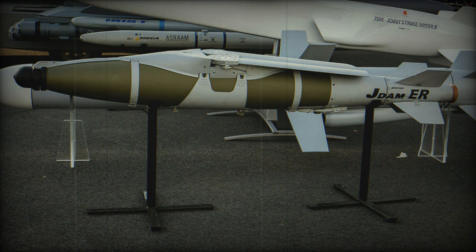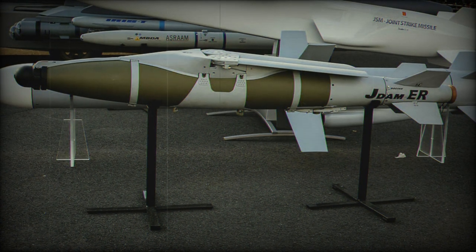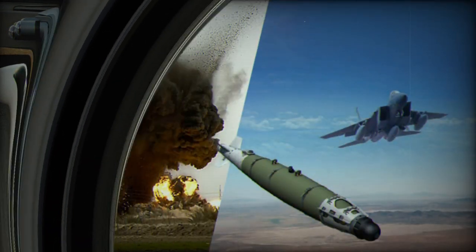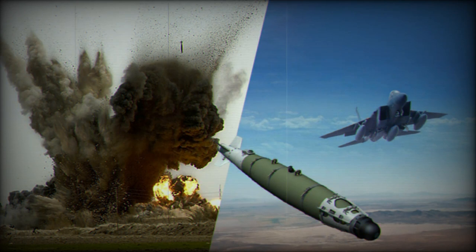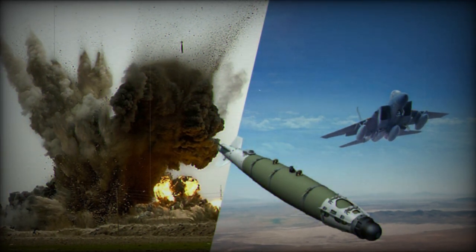Boeing's PJDAM integrates a 500-pound warhead with the conventional J-DAM guidance kit, a wing kit, and Kratos' TDI-J-85 engine. The inclusion of a propulsion system adds a new layer of versatility and range to the J-DAM family.